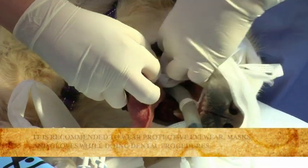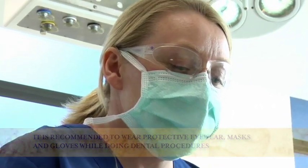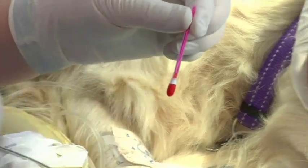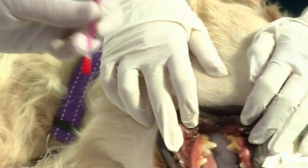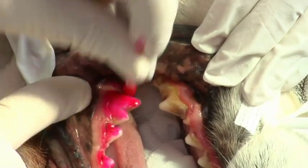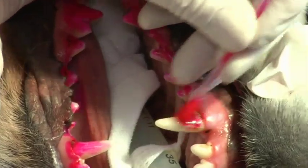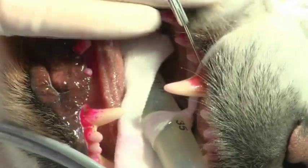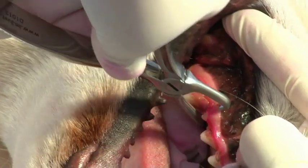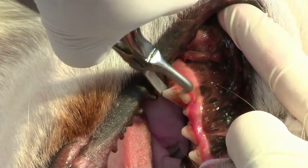Once Sybil is under general anaesthesia and the oral cavity has been thoroughly examined, a pharyngeal pack is placed to protect her airway from fluid and debris. Plaque-disclosing solution is then applied to visualise deposits — it stains the plaque pink. The solution is painted onto all tooth surfaces and the excess rinsed off using a triplex. Gross calculus deposits are then removed using calculus forceps or extraction forceps to make examination and ultrasonic scaling more effective.